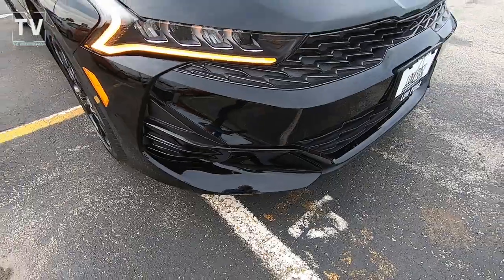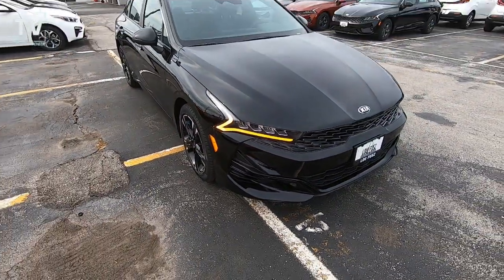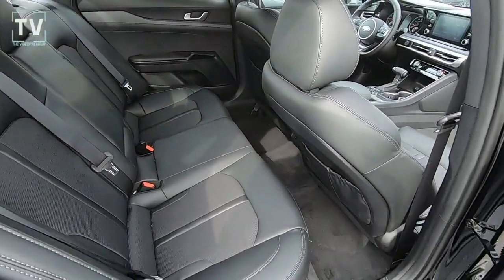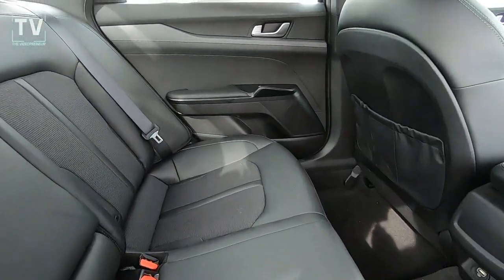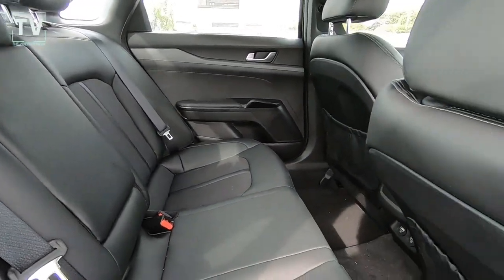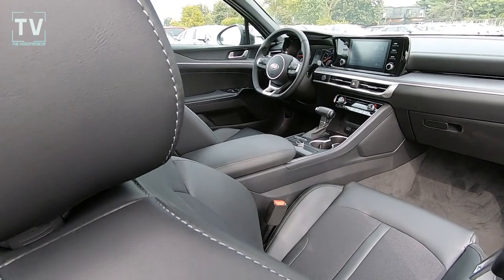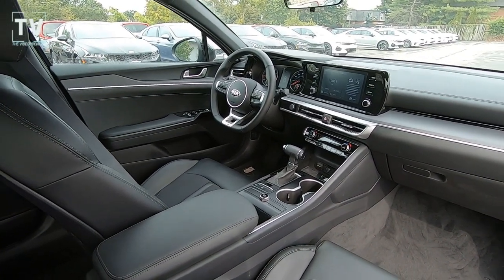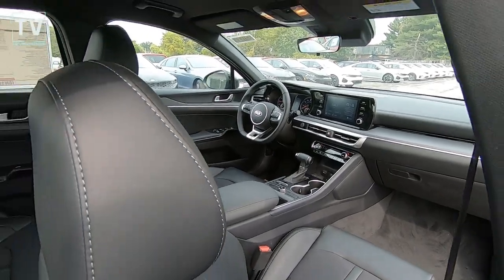And you can see the daytime running lights and LED headlights. As we dive into the interior — great looking interior. This is a newly designed vehicle by Kia with great lines. You can see the 8-inch touchscreen; we'll show that in more detail here in a moment.